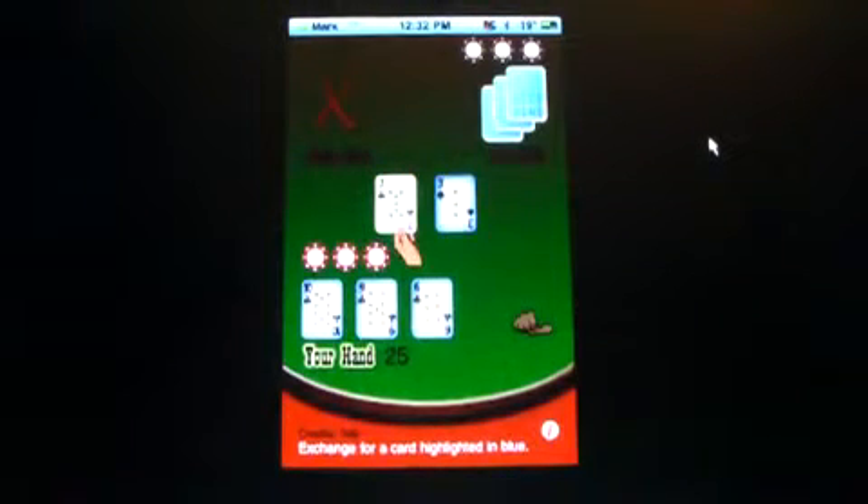So one guy is out, which is Jack. Jill is still in with 3 coins and I'm still in with 3. I've got 25 so I'm just going to hit. I can use that one — I'll take it and now I have 26.